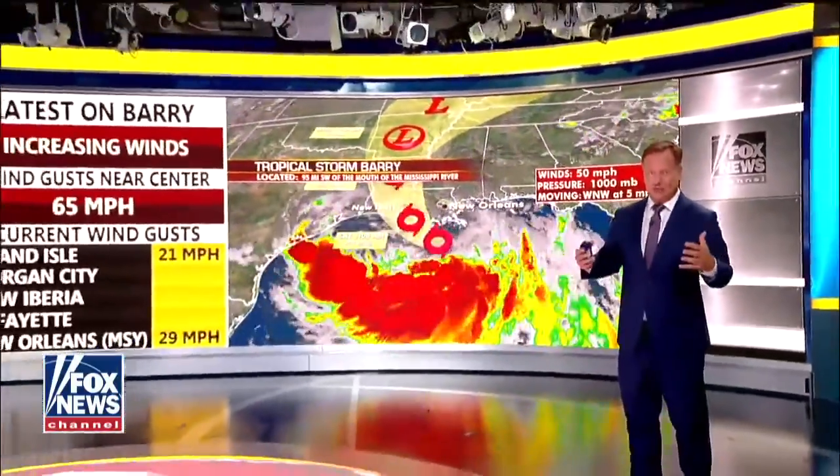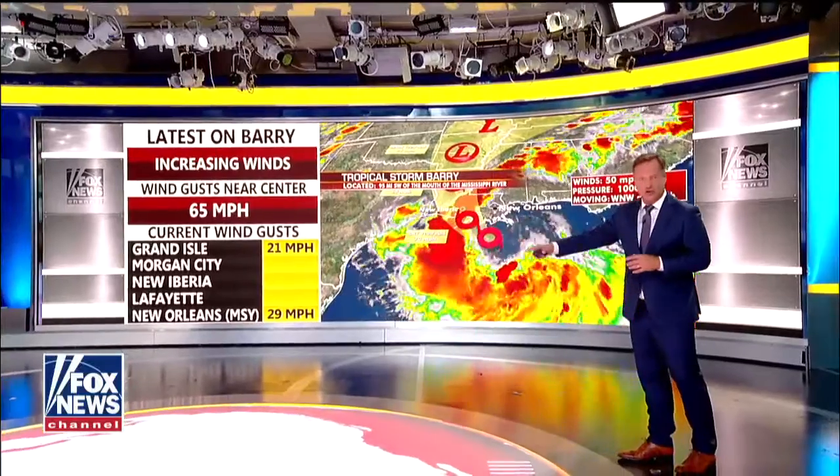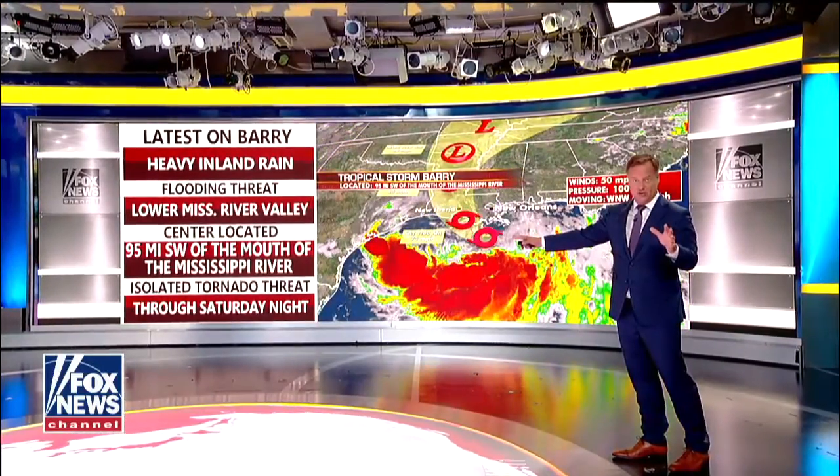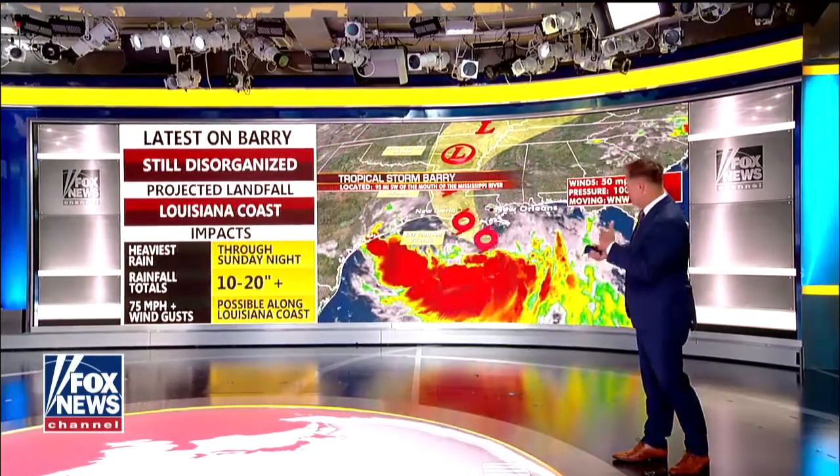If you look at the satellite map, this looks like not a typical kind of tropical storm. All of the energy is well displaced from where the center of the storm is. If that gets consolidated into one spot, that's when you see a storm strengthen rapidly. I don't think we're looking at that chance at all.